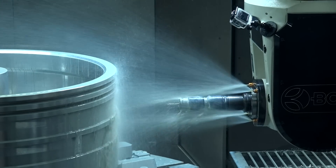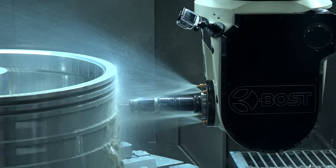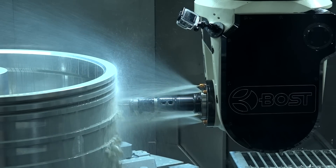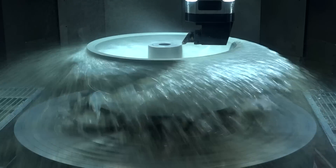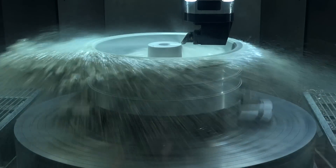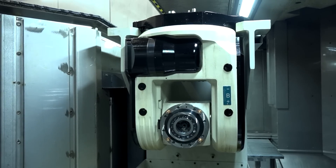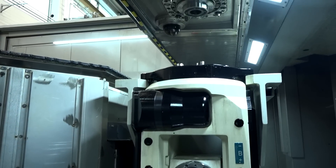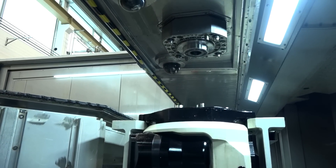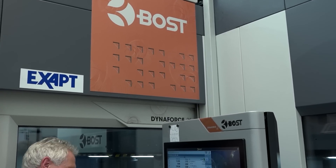What kind of value are these parts? These parts have a high value just from the casting before you start any operation. I don't know if these parts will have 10 or 20 hours of machining time, but after the machining time the value is higher. It's very important that our machine has to be very precise, and of course we have to machine these parts in a short time, so we need a stiff machine for this customer.